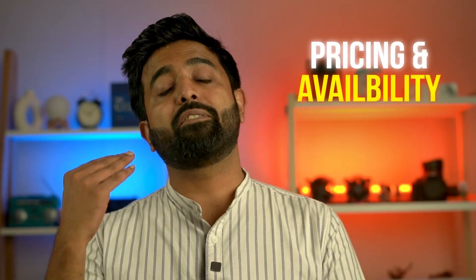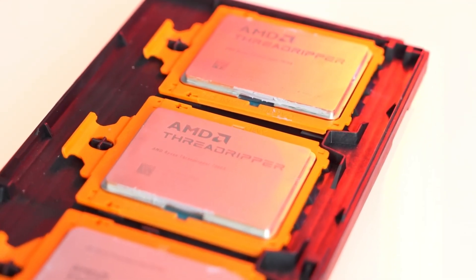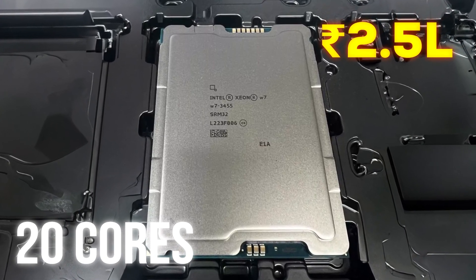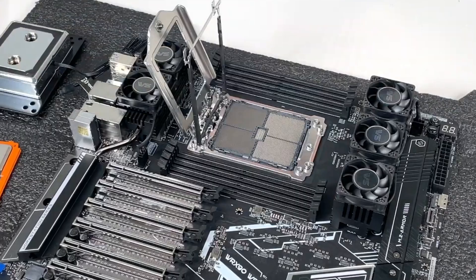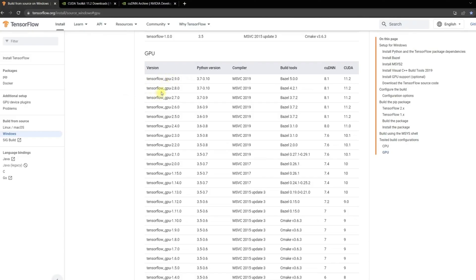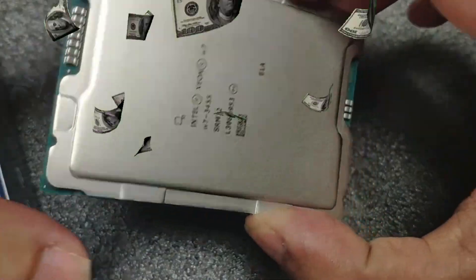Let's start with pricing and availability. Threadripper seems like a no-brainer choice, but the reason we cannot compare Xeon with the X series is simply because Xeon CPU features are more comparable with the WX series. And here, Intel is actually cheaper. They also have a 12-core variant which is cheaper than any Threadripper variant in India. This is really great because if your use case is not CPU-dependent and you just need a CPU with server-grade features, a 12-core CPU can save you a lot of money.